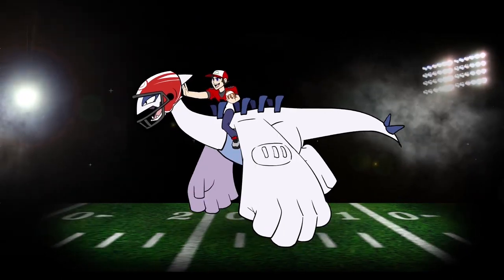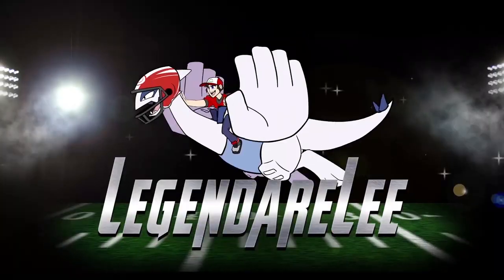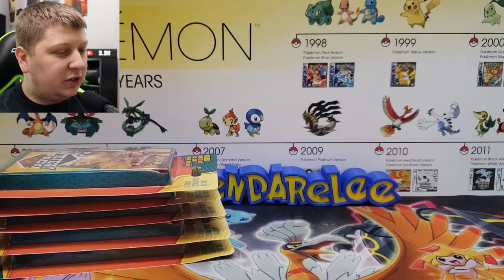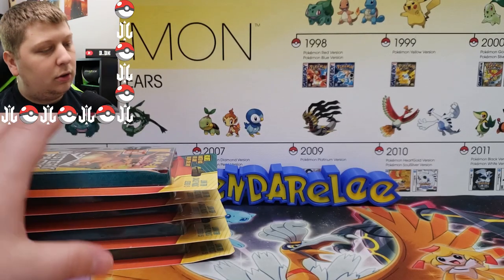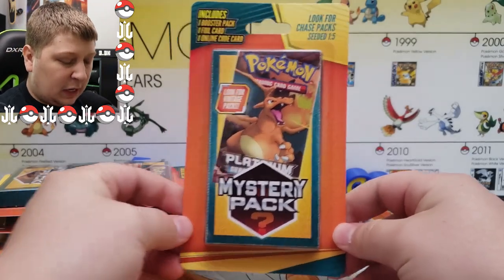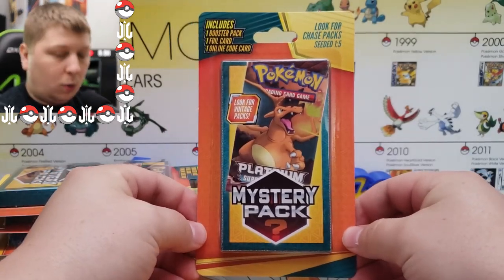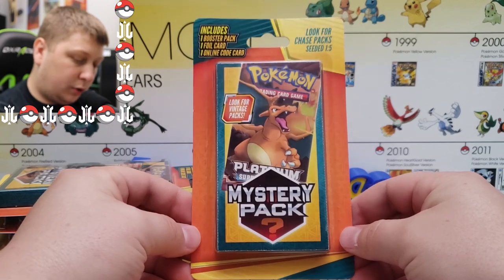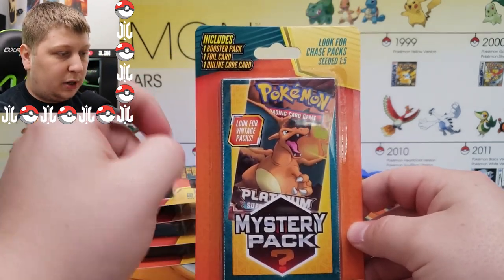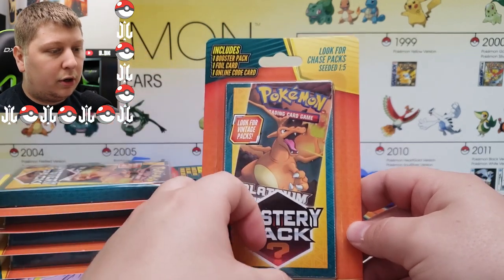What's going on YouTube, my name is Legendarily and today I go back to the future. Ladies and gentlemen, I have quite the video for you today. We have found the new Walgreens mystery packs, which include one booster pack, one foil card, and one online code card.